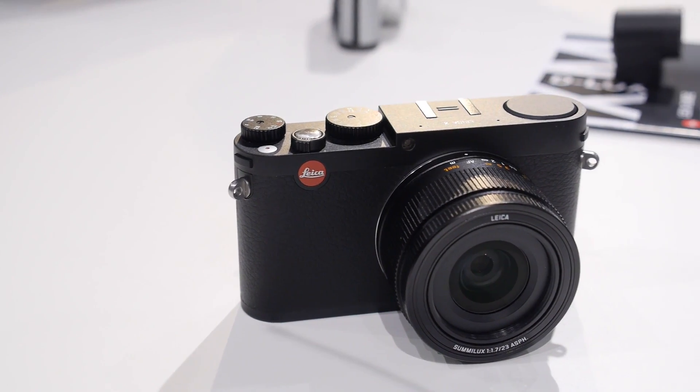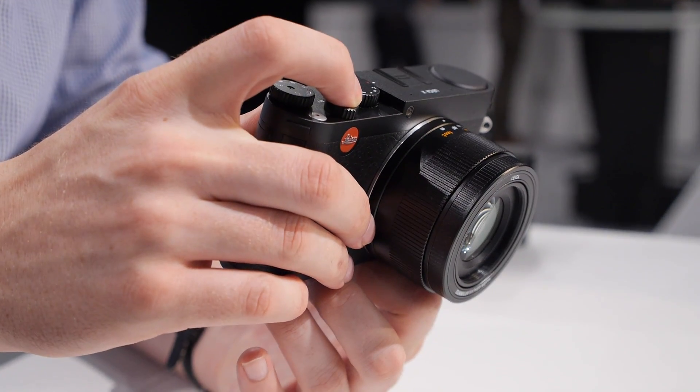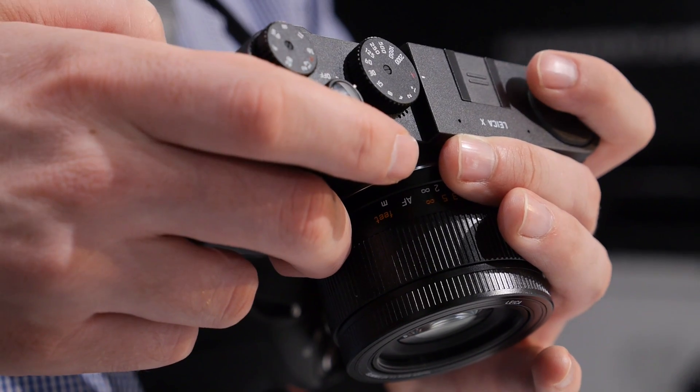The Leica X is a premium compact camera, very similar in styling to a rangefinder M, but it's not a rangefinder — just a pretty high-end compact camera. If you want that Leica feel and design without having to go all the way to interchangeable lenses, it's a great option.